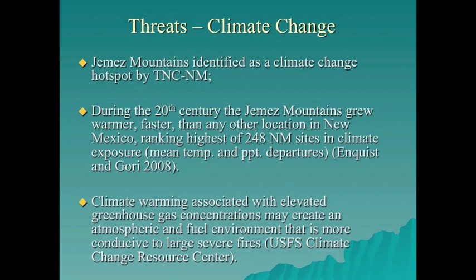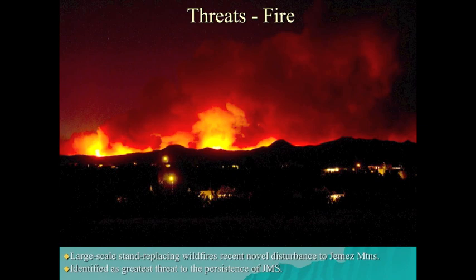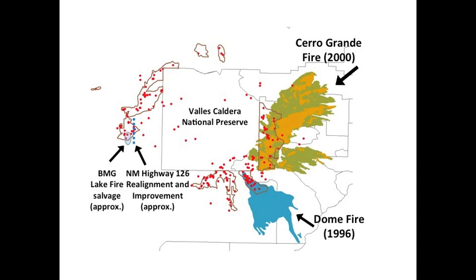Other threats include climate change. The Jemez Mountains have been identified by TNC New Mexico as a climate change hot spot — the Jemez grew warmer faster than any other New Mexico location — and climate change is likely to exacerbate unnatural fire regimes. Large catastrophic fires are a recent disturbance. Catastrophic fire has been identified as the greatest threat to Jemez Mountain salamanders. The 16,500-acre Dome fire from 1996 and the 48,000-acre Cerro Grande fire from 2000 burned one-third of all Jemez Mountain salamander essential habitat at moderate to high severity.